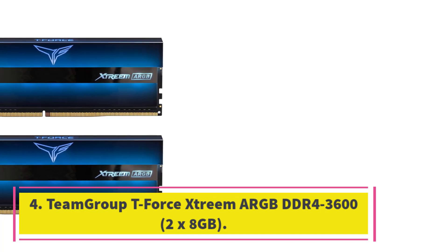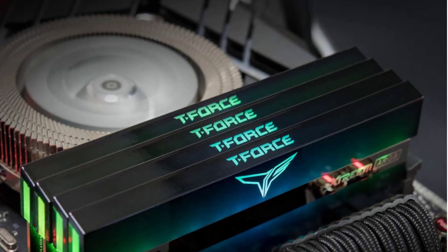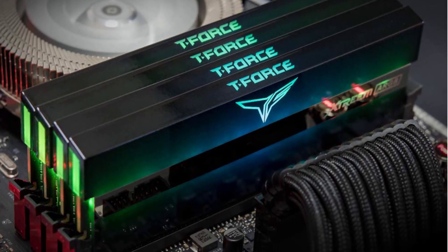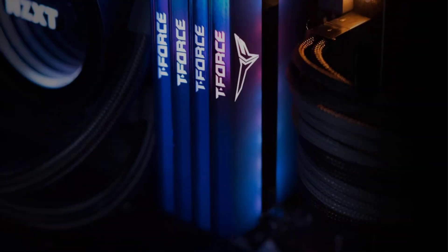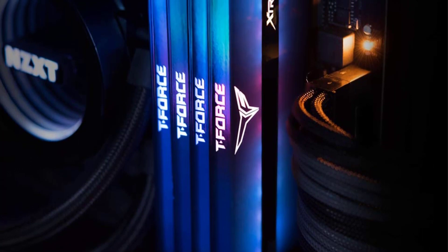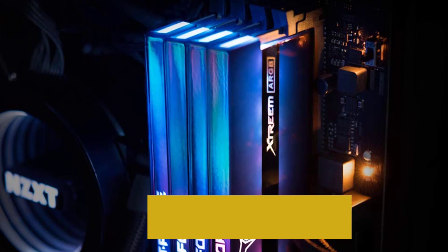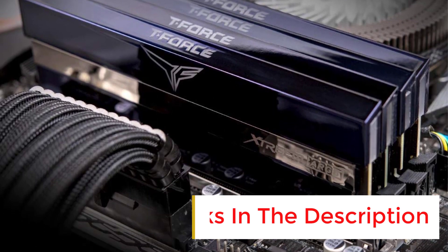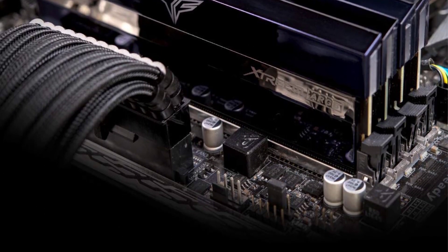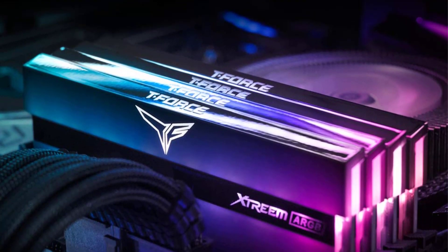Number 4: Team Group T4 Stream ARGB DDR4-3600 2x8GB. Team Group did a great job with the Stream ARGB DDR4-3600C14 memory kit — it certainly ticks all the right boxes. The memory kit looks fantastic when lit up or powered down and performs equally well. The Stream ARGB is the fastest DDR4-3600C14 memory kit we've tested so far. The memory market only has a handful of DDR4-3600C14 memory kits at the 16GB 2x8GB capacity, and with a price tag of $169.99, the Stream ARGB is the least expensive of them all.